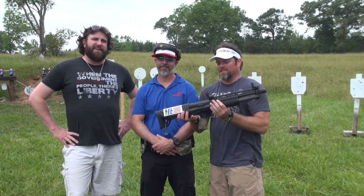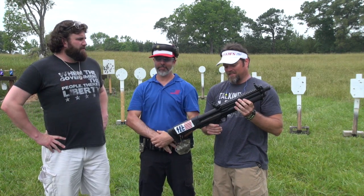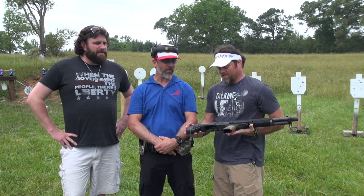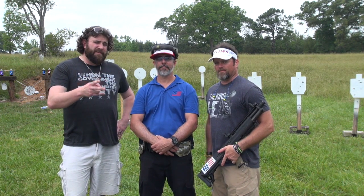Y'all hear us talking about the KSG all the time — which one day we may each have one, maybe matching in Talkin' Lead Green. But we're not here to talk about the KSG today. We're here to talk about two new weapons that they have coming out very soon, and Chad let's go ahead and talk about those.